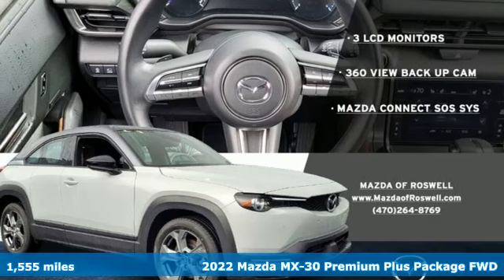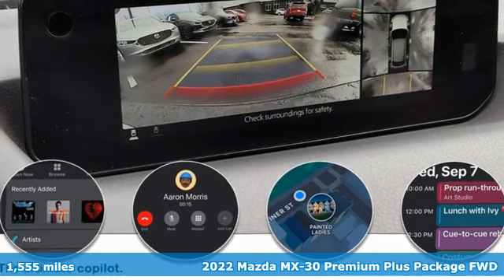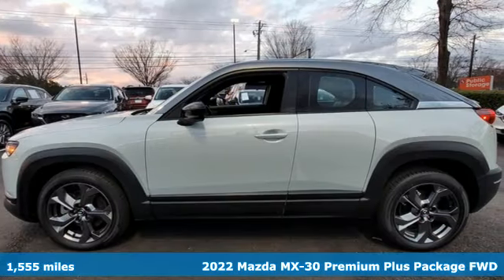Here's a 2022 Mazda MX-30. Stunning, inspiring, sustainable. You'll look forward to every drive with features like these.